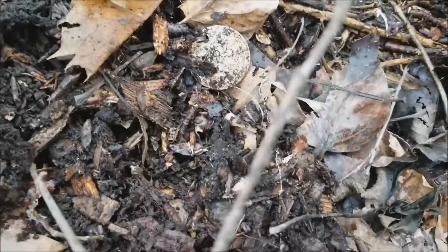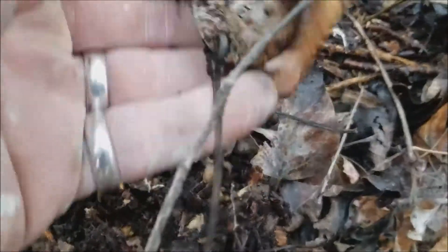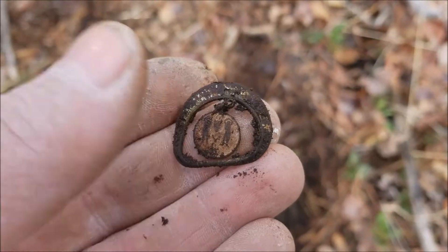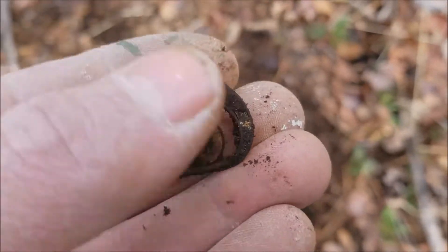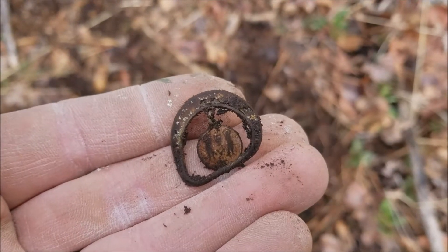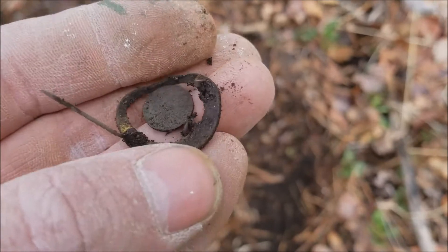It's another tree tag. I haven't filmed one of these before, but I've found a number of them. There it is. Boy, they sound good. I just got some kind of cool pin. I don't know how old it is, but I'll clean it up more gently later. It looks pretty cool.